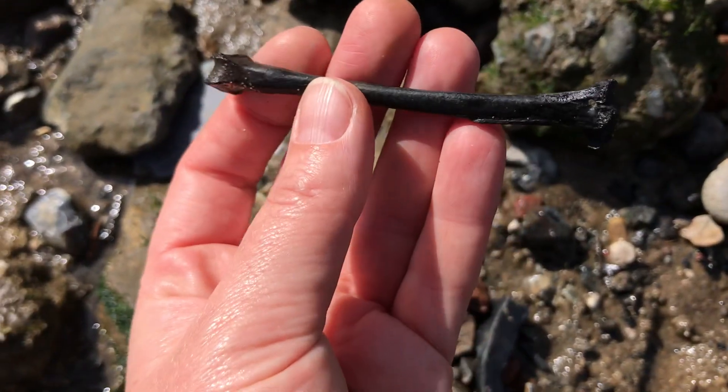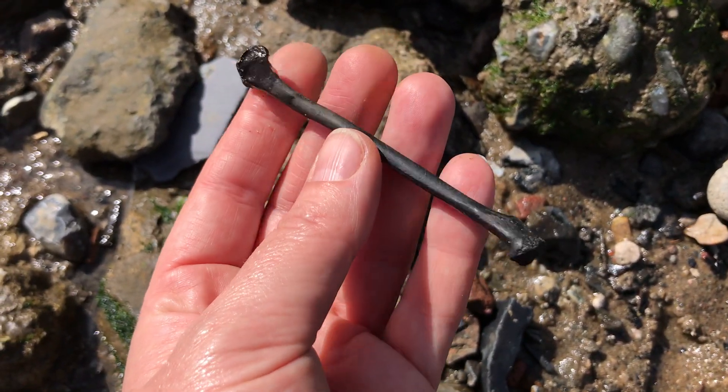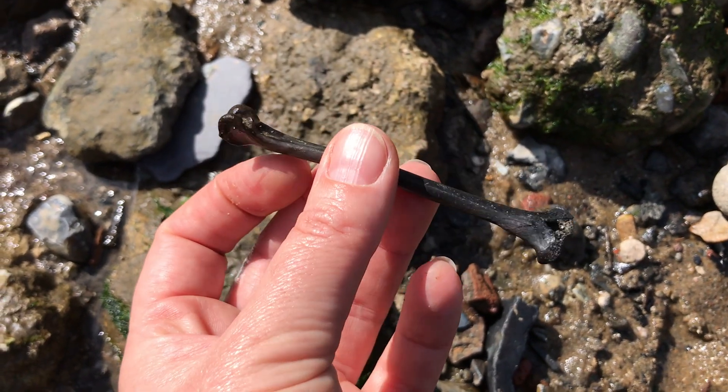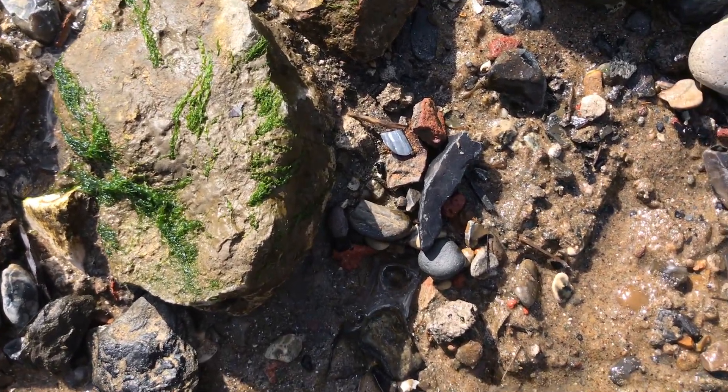Hello guys, welcome back! You liked the last video so much, let me see if I can replicate the success. I'm here nice and early as ever, let's see what we can find today. My first find was this bone - it's got some age to it, it's very dark. I think it's a leg bone, and then I spotted down here an old favorite.